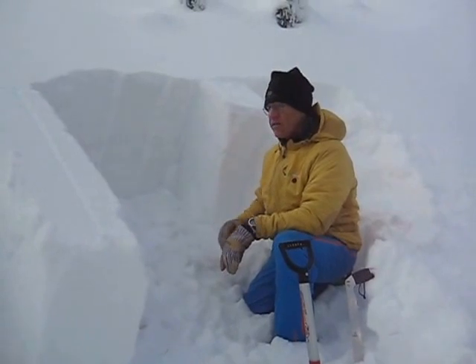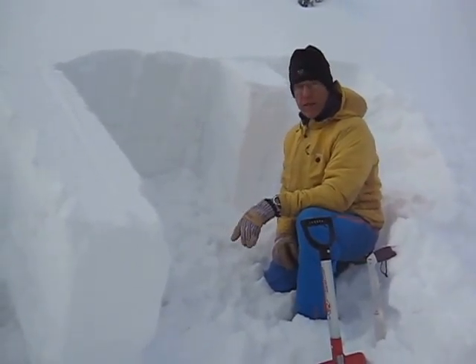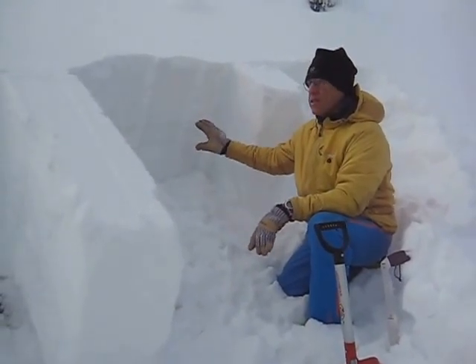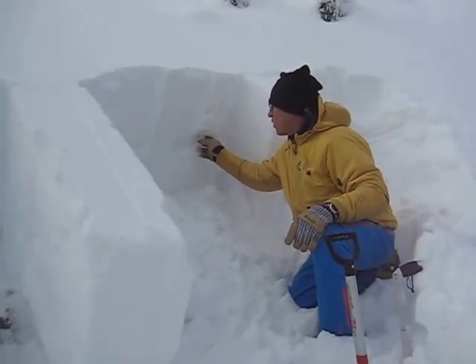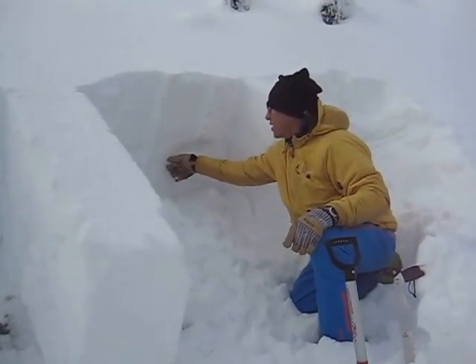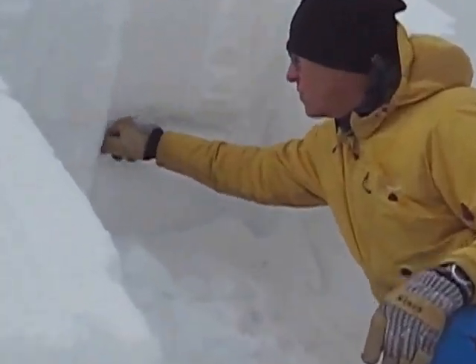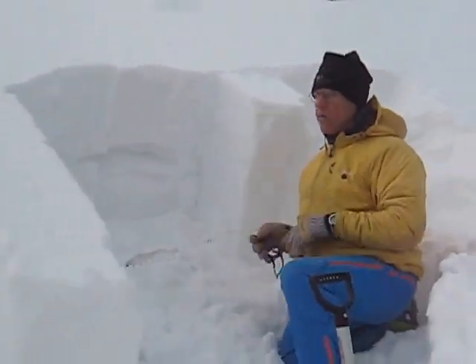We talked about these facets on Tuesday that we found, and one of our public observers found them as well — on the shallow north shaded slopes that haven't been getting any sun. These facets are well formed above this crust that formed. Almost fist snow — a big layer of facets. They formed during that cold weather.